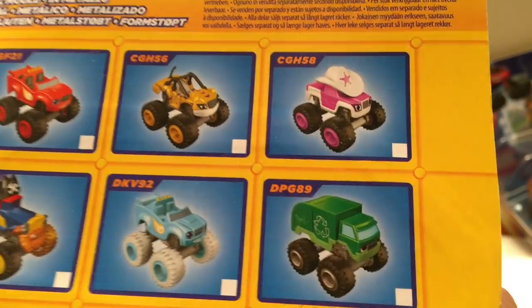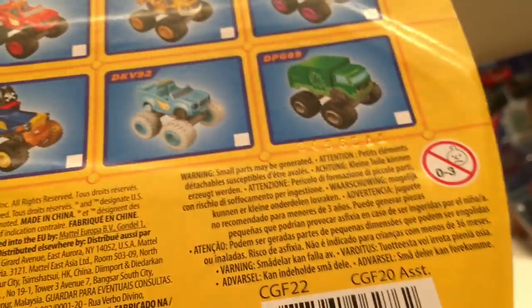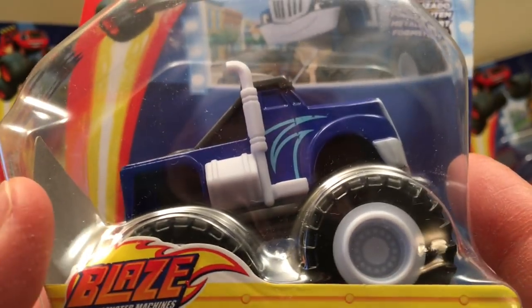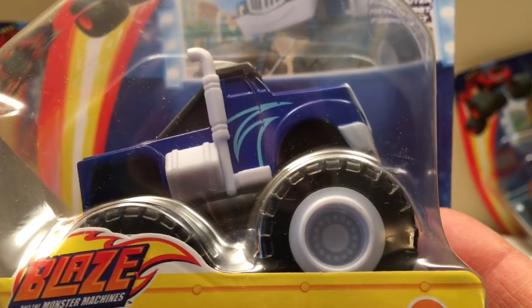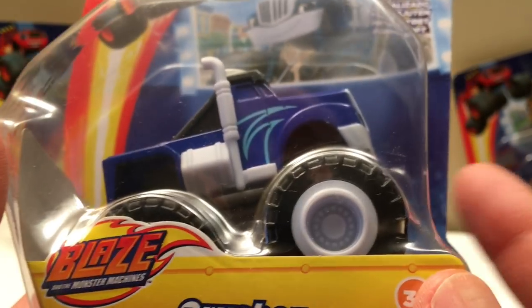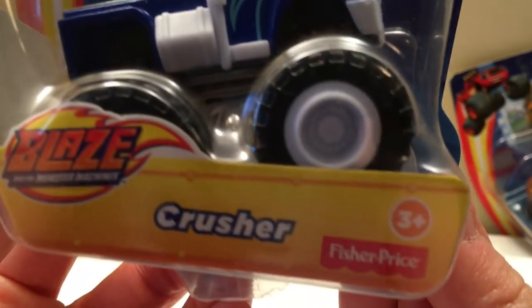First we've got Crusher, and just like the Hot Wheels toys, the packaging shows us some of the other ones in the series. I don't have them all because I'm just starting to collect these. I've watched a little bit of the cartoons just so I know what I'm talking about. It's a little younger audience than Monster Jam but it's still pretty cool — it's monster trucks. So first up, we've got Crusher.